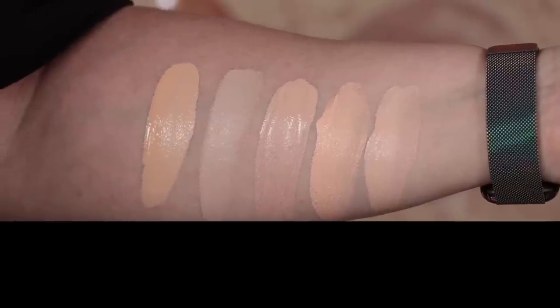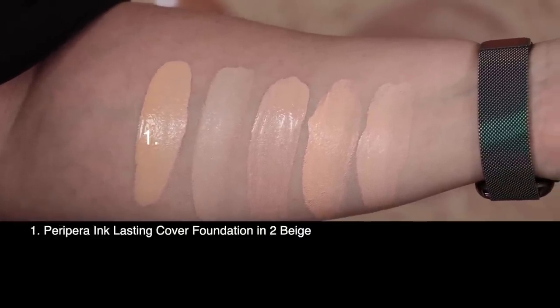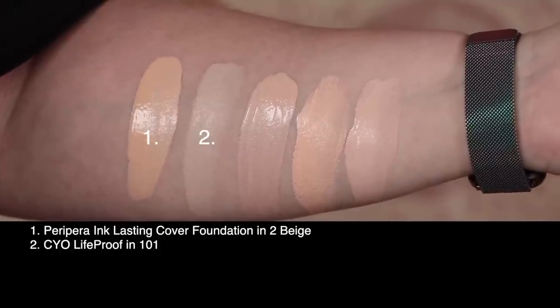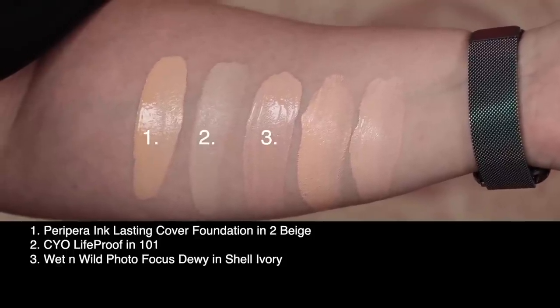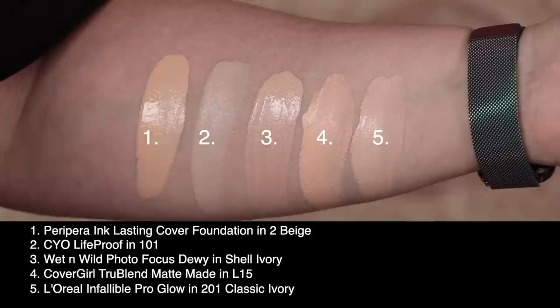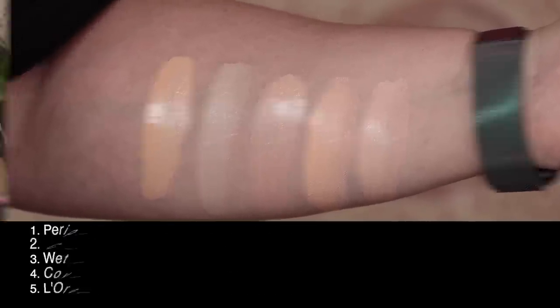Let's take a look at shade number two swatched against a few others in my collection — you know it, you love it, it's swatch time. First up is today's foundation, the Peripera Ink Lasting Cover Foundation in shade two, beige. Second is CYO Life Proof Foundation in shade 101. Third is Wet n Wild Photo Focus Dewy Foundation in shade shell ivory. Fourth is Covergirl True Blend Matte Made in shade L15, and last is L'Oreal Pro Glow in shade 201.